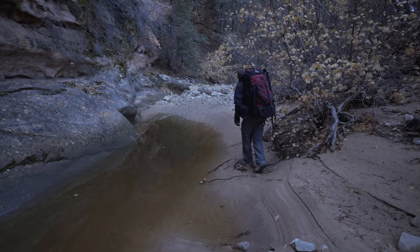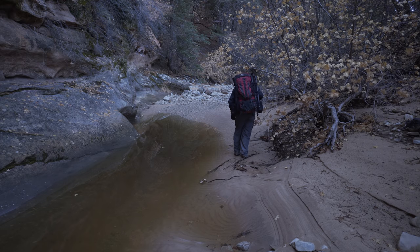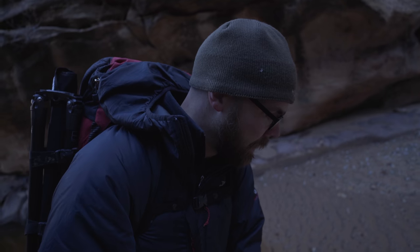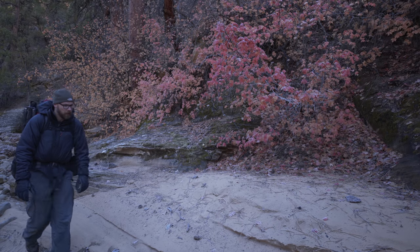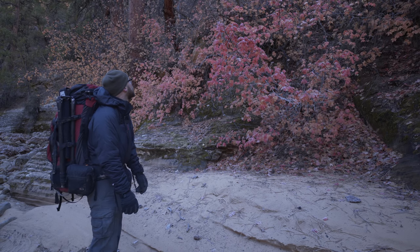There could be some compositions there — maybe even some stuff that would look like it's from a fall trip. I'm also very careful here because what I'm standing on right now is probably quicksand, but it's frozen over on top. The washes look better than when I was here in the fall.